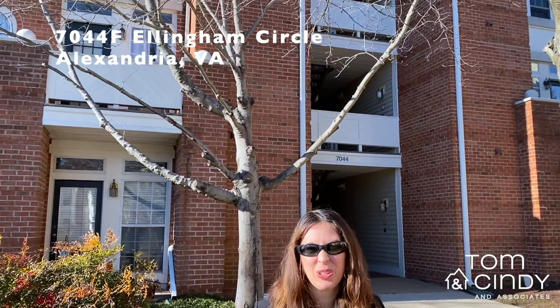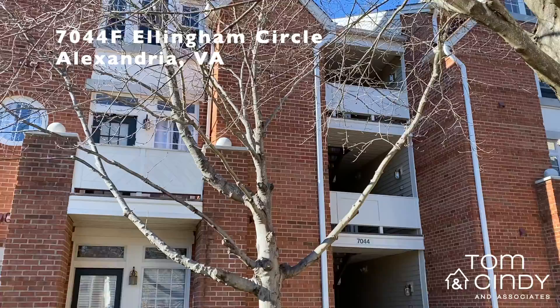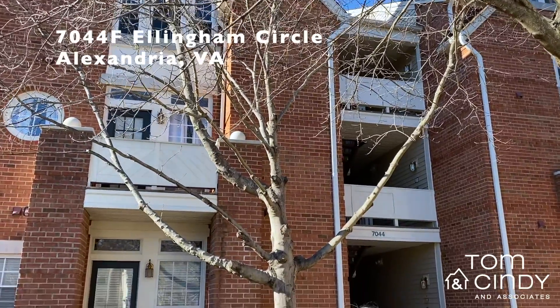Hi everybody, welcome to New This Week. I'm Susan Hall with Tom and Cindy and Associates at Long and Foster. We've got two great properties for you this week. First up, this is 7044F Ellingham Circle — a two-level, two-bedroom St. Andrews model just across the street from the town center in always sought-after Kingstowne.